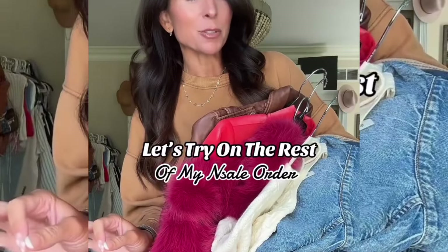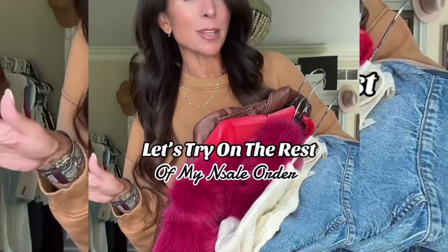Let's go through the rest of the stuff I got at the Nordstrom sale. I'm not going to share anything that's sold out because that's frustrating.